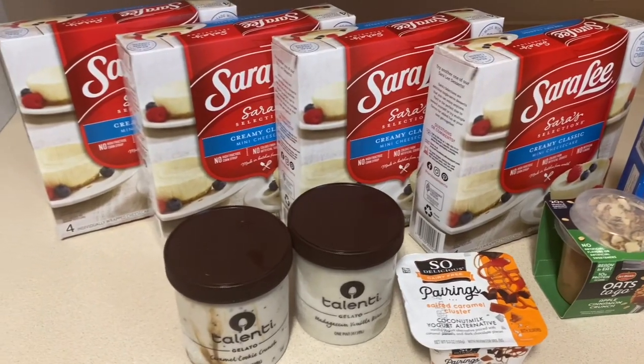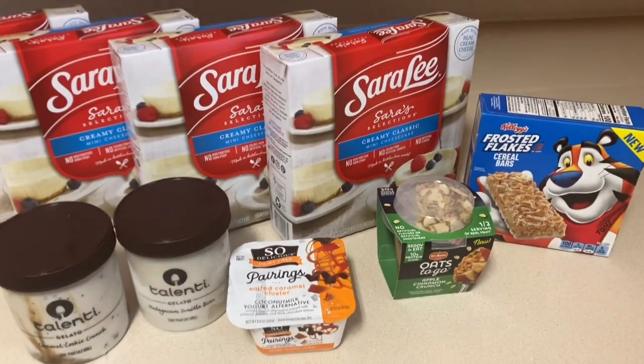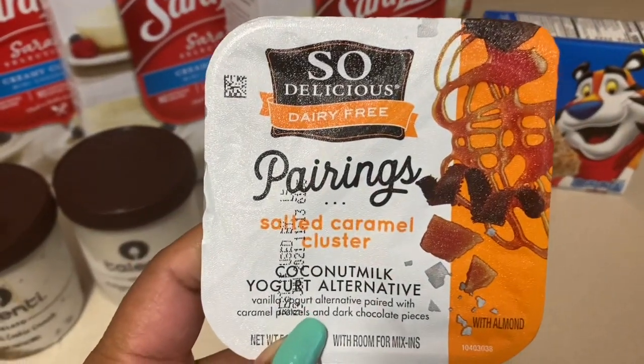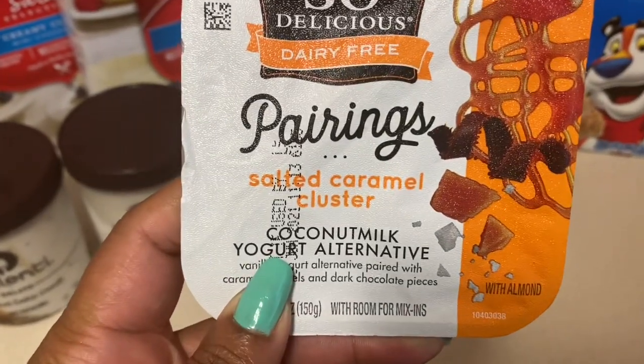Hey lovely people, Cubana Crystal here with an amazing lunchtime haul. I went to Publix and let me show you what I got. The first item I got was the So Delicious dairy-free pairings — this is a dairy-free yogurt.